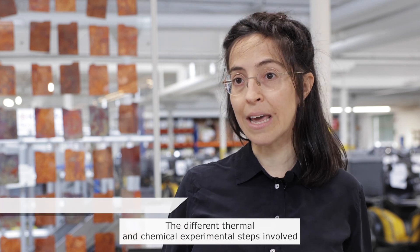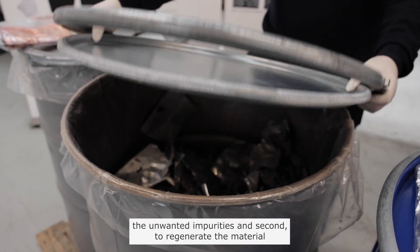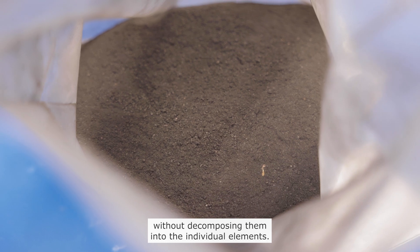The different thermal and chemical experimental steps involved in our direct recycling process are designed to first remove the unwanted impurities, and second to regenerate the material without decomposing them into the individual elements.